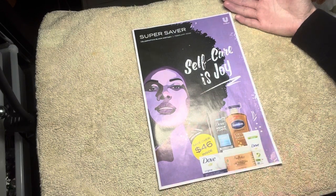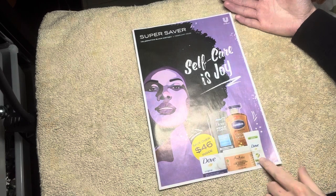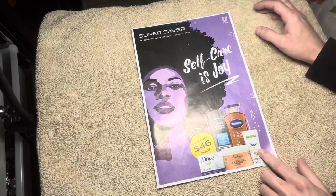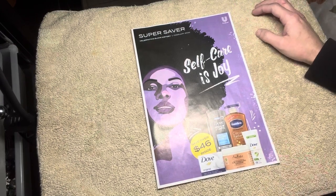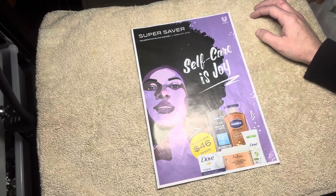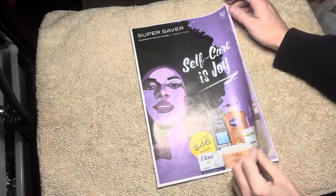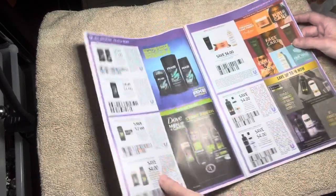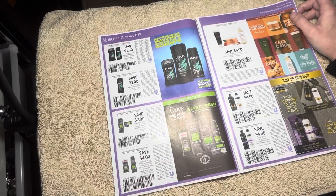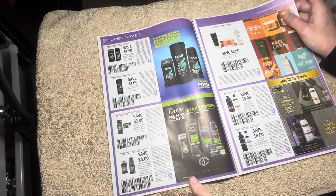Yeah, I like that one too. Right now I'm using the pomegranate advanced care deodorant and I'm about halfway through on that one, so maybe by the end of next month or mid next month that's gonna be gone. I might have to restock on the pomegranate because I love it — it smells so good. Extra fresh is amazing.